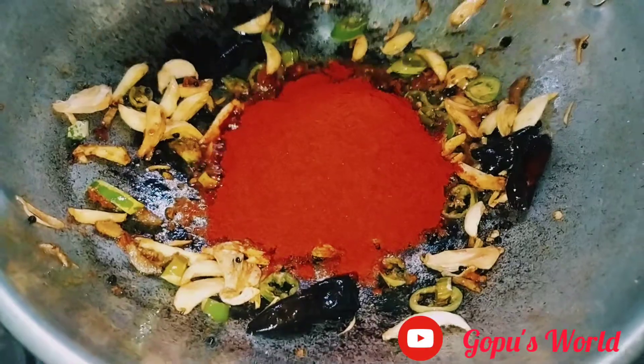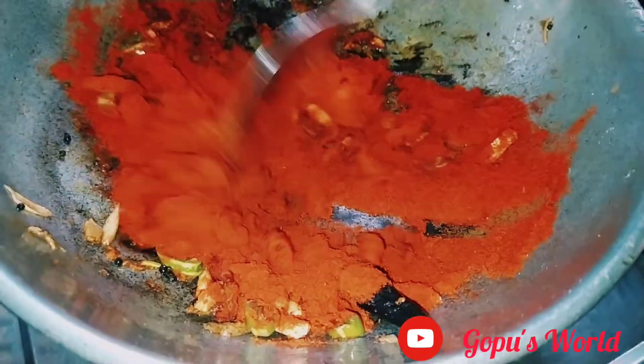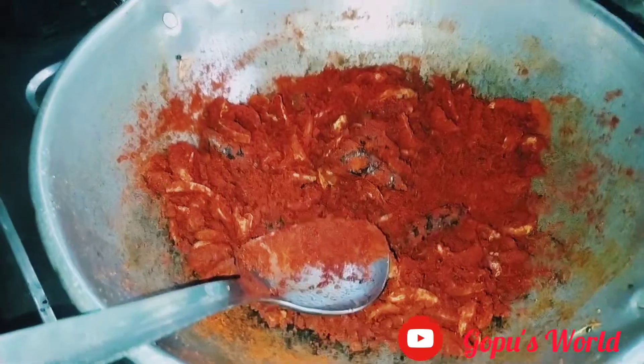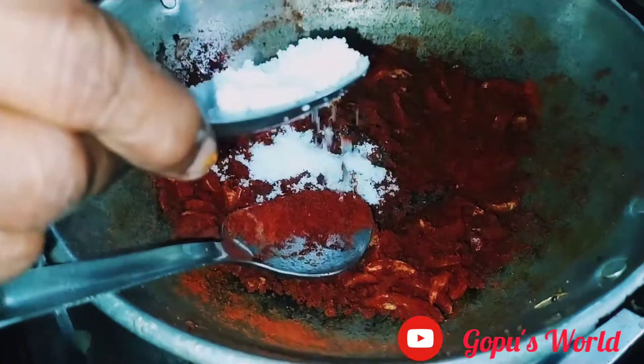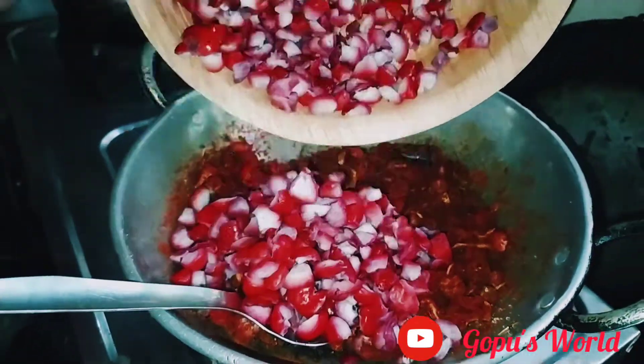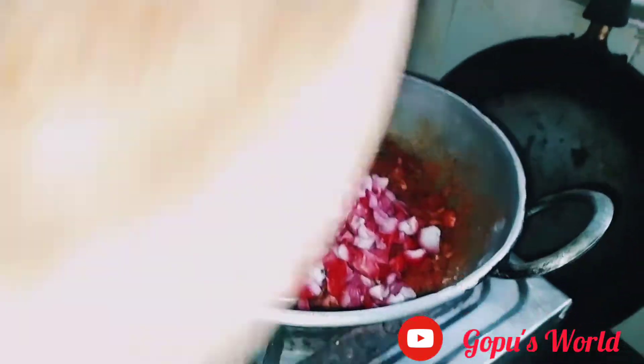I will just fry this. I will fry it. It will be ready. And now we'll cook it, then we will cook it.